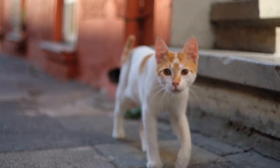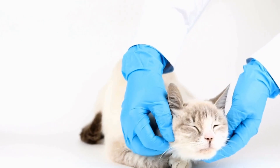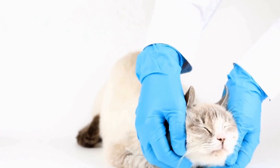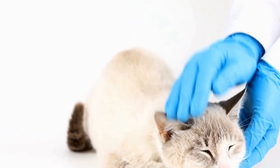Five: Outdoor Enclosures. If you have a secure outdoor space, consider creating an enclosed area where your cat can safely explore the outside world. Outdoor enclosures provide an enriched environment with fresh air, new smells, and sights which can greatly benefit your cat's overall well-being.